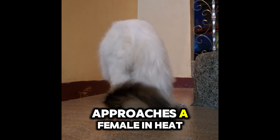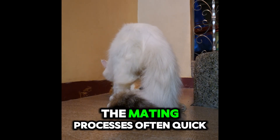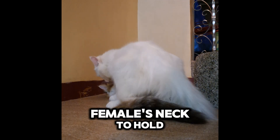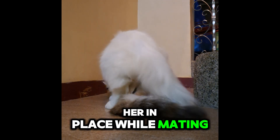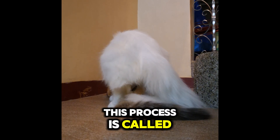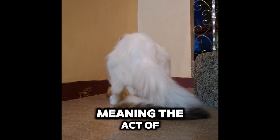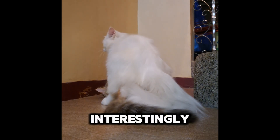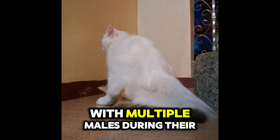When a male cat approaches a female in heat, the mating process is often quick but intense. The male bites the female's neck to hold her in place while mating, which triggers ovulation in the female. This process is called induced ovulation, meaning the act of mating itself stimulates the release of eggs.